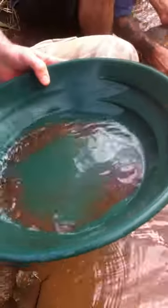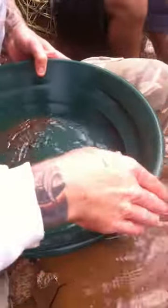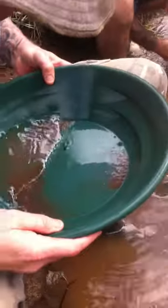Don't forget fellas, these pans are on sale at the moment down at Detector Den in Batemans Bay — $19 down from $25 until the end of June. It's not a bad price, what I reckon anyway.